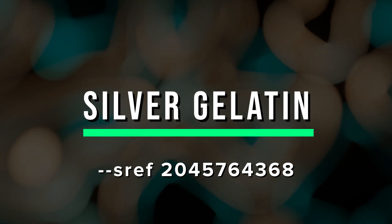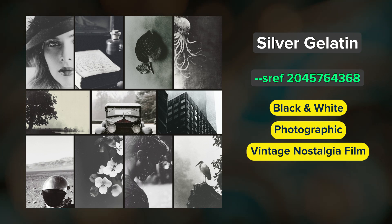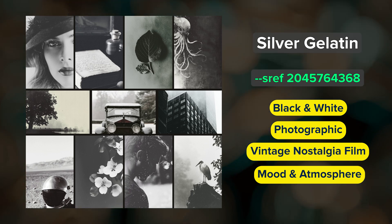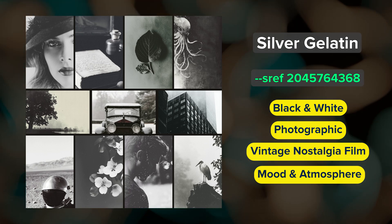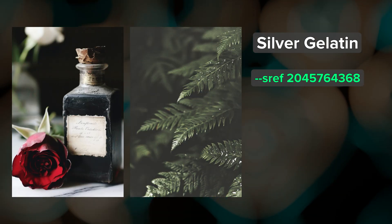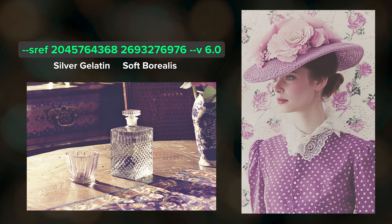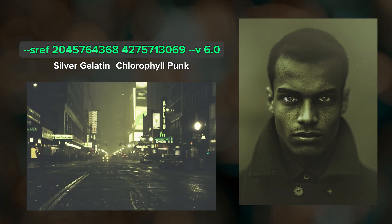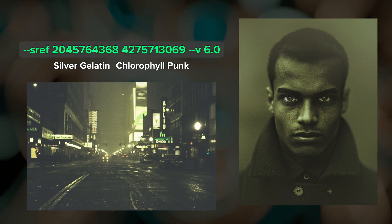Silver Gelatin. This is a beautiful black and white photographic style that captures a vintage nostalgia film aesthetic. There is mood and atmosphere, and images can easily have some really nice shallow depth of field. There are also speckles, grain noise, and a timeless quality. You'll typically get monochrome images with this SREF but you can get some color. This is also a great SREF to blend with other SREF codes — here is Silver Gelatin blended with Soft Borealis, and here with Chlorophyll Punk. If you haven't blended SREF codes before, I go over it in another SREF video, linked below.